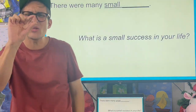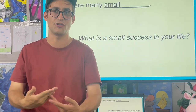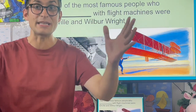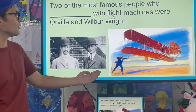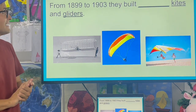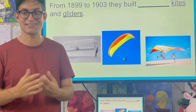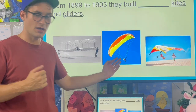There were many small successes along the way. Do you have any small successes in your life? Two of the most famous people who experimented with flight machines were Orville and Wilbur Wright — they were brothers. From 1899 to 1903, they built countless kites and gliders. This is an example of a kite, and here is an example of a glider.